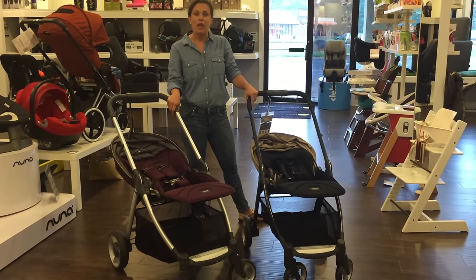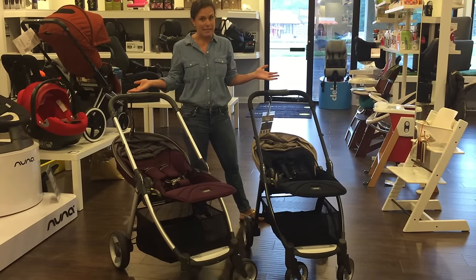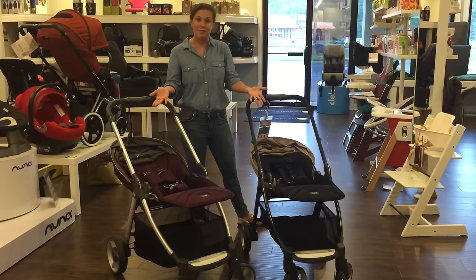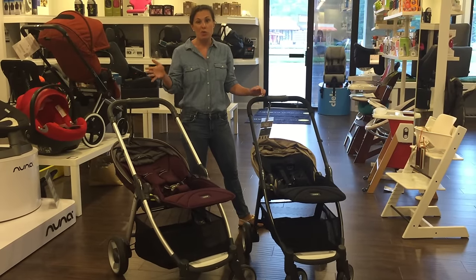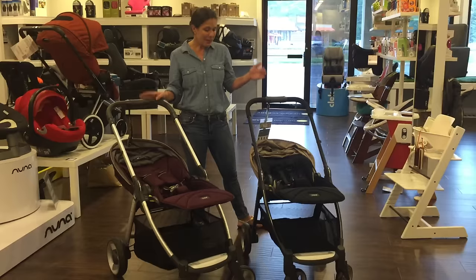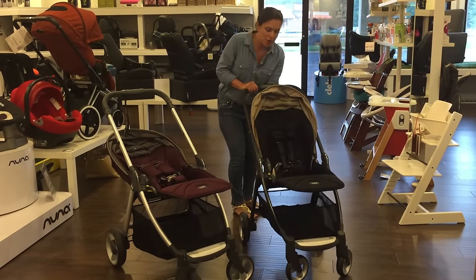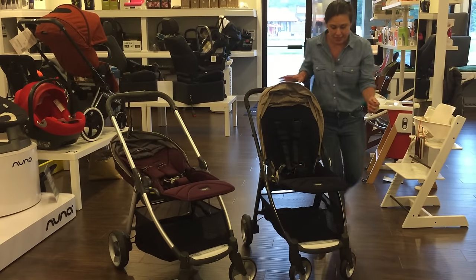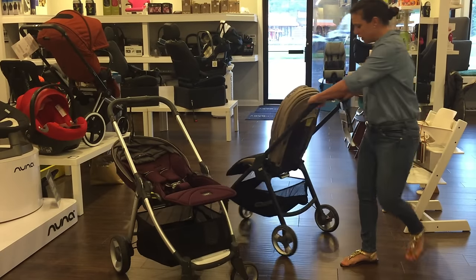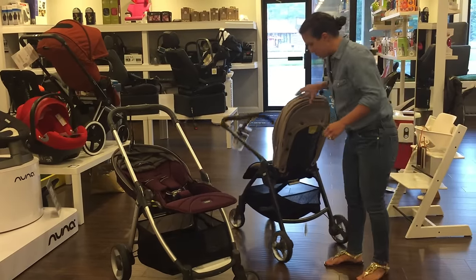You can purchase a bassinet separately for these strollers if you'd like one — some parents like to have a bassinet, as I personally did for my two kids — but if you don't want one, you don't have to because of the nice flat recline. The Nuna Mix doesn't have that bassinet option but still has a really nice flat recline. Just like the Nuna Mix, these strollers can fold with the seat facing in both directions. To fold, push the little button, give it a twist, push the handle away from you, and lift up — a nice compact fold.